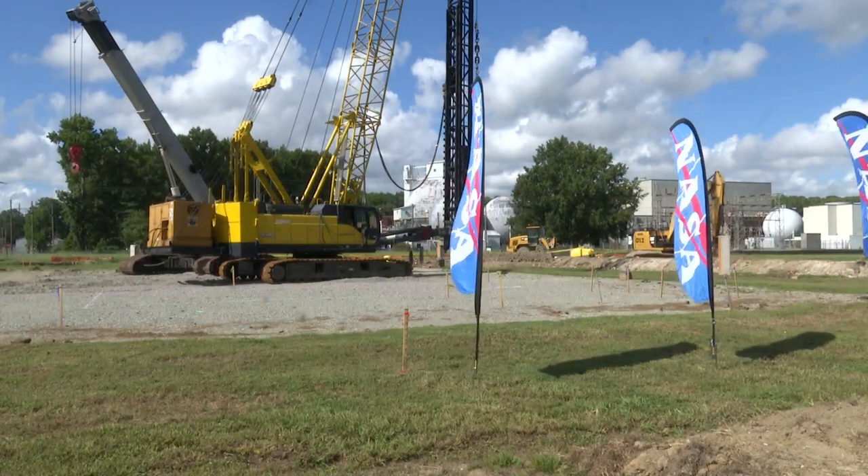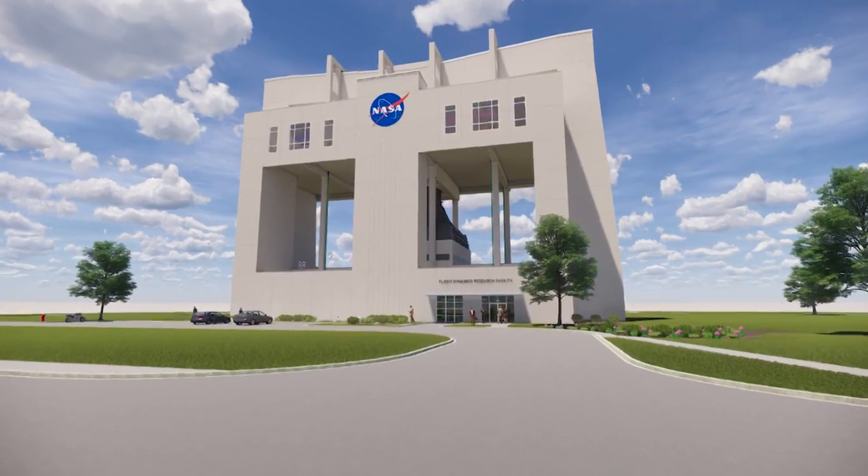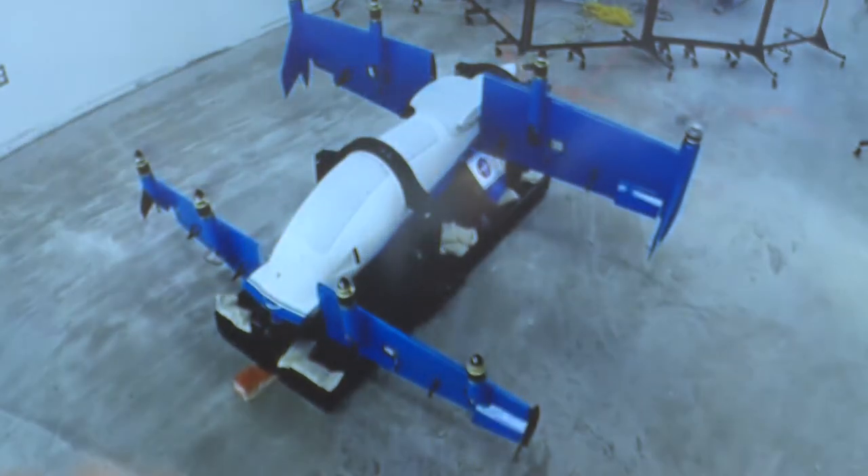This patch of dirt will soon be the Flight Dynamics Research Facility, with a vertical wind tunnel where NASA researchers can create air and spacecraft and test them. They'll come up with concepts, they'll build mock-ups, and we'll put them in the tunnel and collect data.